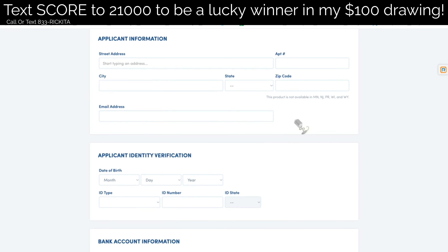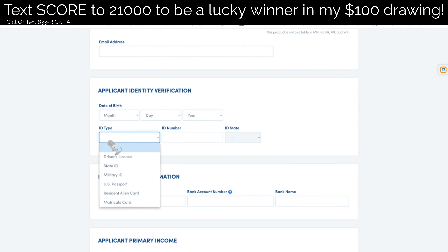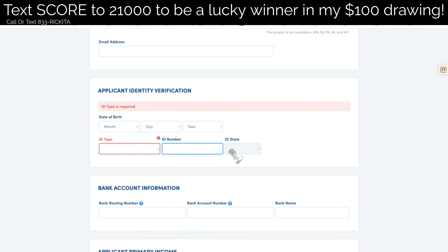If you're in states like Wisconsin, New Jersey, or Wyoming, then you can't use this. Go ahead and put your date of birth in and click your ID type — whether it's a driver's license, state ID, or military ID. Go ahead and click what you have and then put your ID number in with your state.